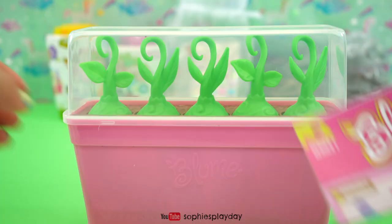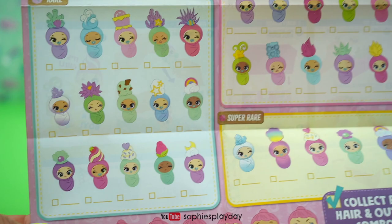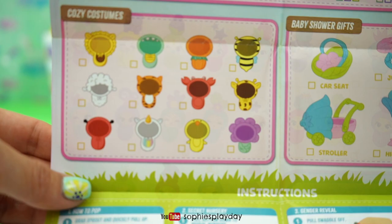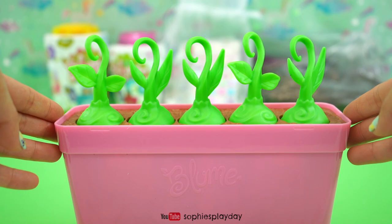Alright friends, let's start popping these babies out. Here's the baby pop checklist. There are a lot of cute babies, and here are all the rare babies, and the super rare. Here are their snuggle buddies, their cozy costumes, and their baby shower gifts.